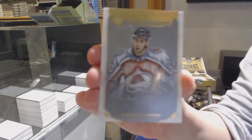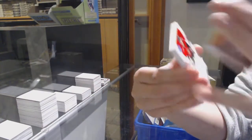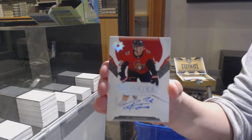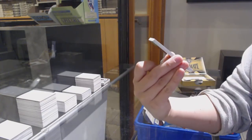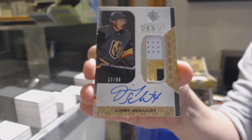We've got an introductions card for the Colorado Avalanche — Conor Timmons. Rookie Auto number 299 for Ottawa — Eric Brandstrom. And Autograph Debut Threads Patch number 299 for Vegas — Jimmy Schultz.